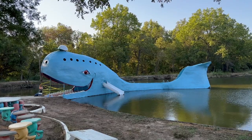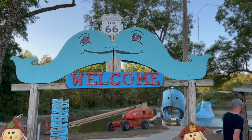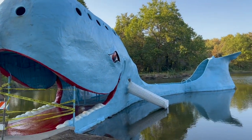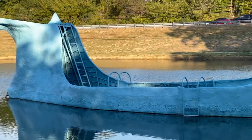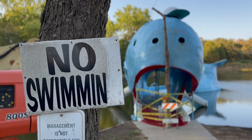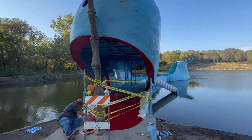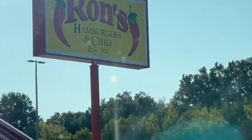It's the famous Blue Whale of Catoosa, and boy, what a spectacle. Built in 1972 by a zoologist as an anniversary gift for his wife, who collected whale figurines. Back in the heyday, you could enter inside the whale's mouth and slide down the slide or jump off the back tail, but they've closed that off now. They were repainting it while we were there, which kind of ruined our pictures, but it's nice to see it's being maintained. Quick tip: stop at Ron's for some chili — it's oh so good, and they've got a few locations.